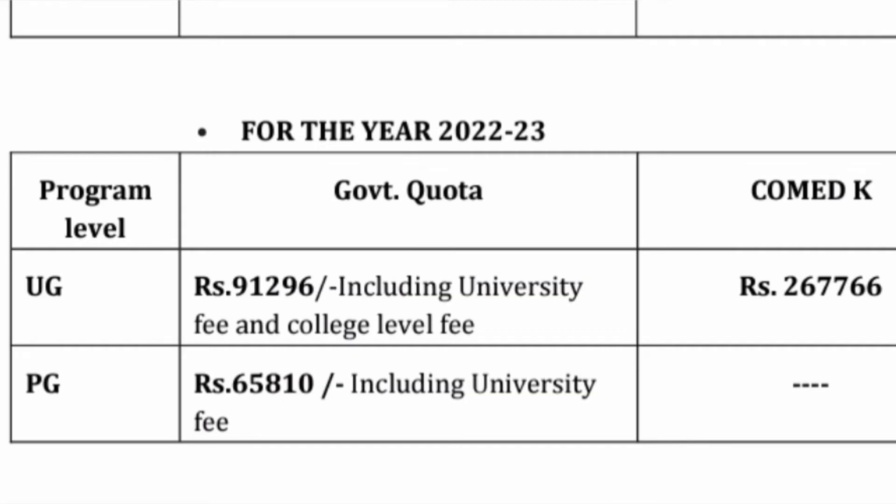Now talking about the fee structure for two modes of admission, which is KCT and Comed-K. This is for the 22-23 batch. This year's fees are not out, but it will be 10% more than this value. So if you see BE fees through KCT, it is 91,296 and includes KEA, University and College level fees. You can assume it will become around 1,04,000 to 1,05,000 this year. Talking about the Comed-K fees, last year it was 2,67,760, and approximately with 10% increase it will become around 2.85 to 2.9 lakhs per year.